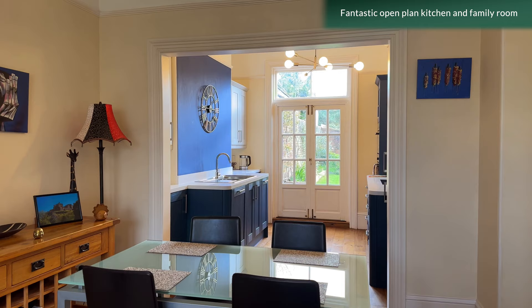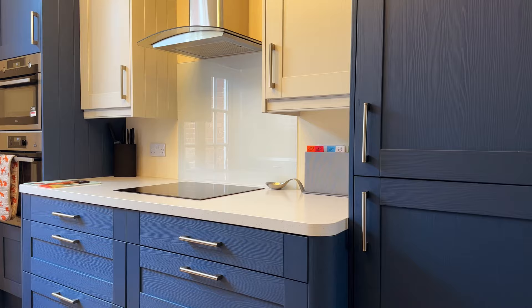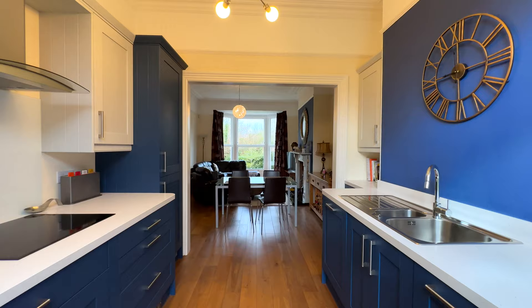The open plan kitchen and family room is a real feature of this house, completely remodelled and upgraded by the current owner to create a perfect space for family living and entertaining.